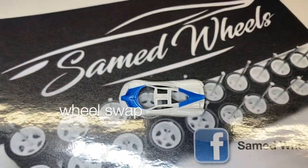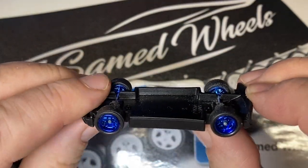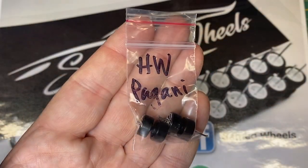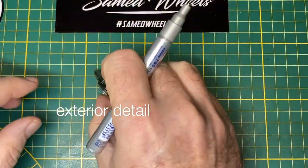Out with the old Hot Wheels wheels and in with an upgraded set of Samed wheels. These are called Azul, and the color matches my metallic blue just right. I saved the old ones and tossed them into a used wheel bin.